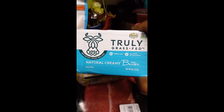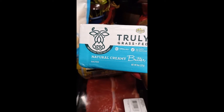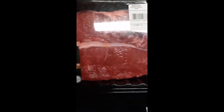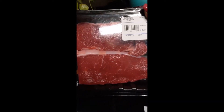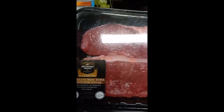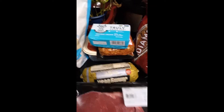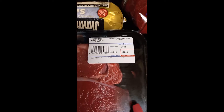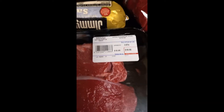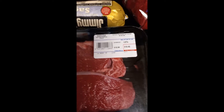I found some grass-fed butter — it was a new grass-fed butter from Ireland. I have used butter from different places before, as long as it's grass-fed, so I'm trying that brand this week. Here I have some boneless New York sirloin steak, raised without antibiotics, free-range, no added hormones. These are grass-fed, and were a little bit cheaper — $10.66. So I picked that meat up.